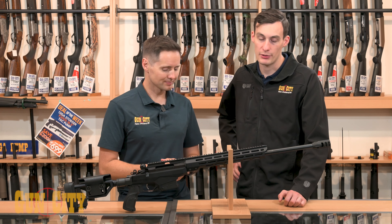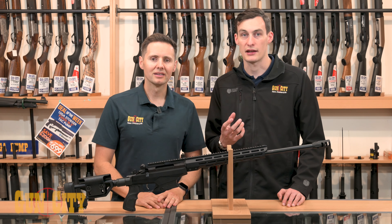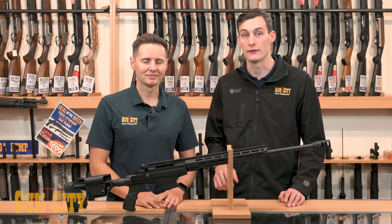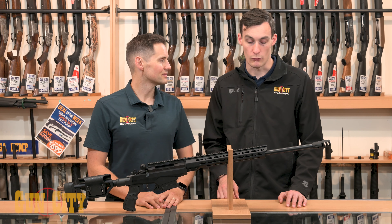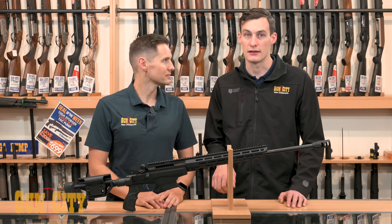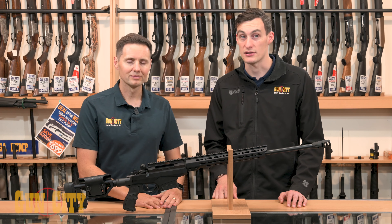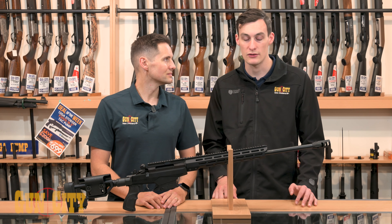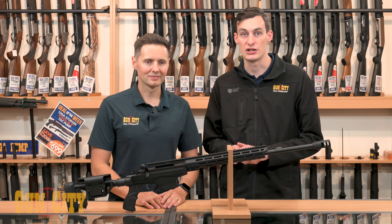Ferg pretty well nailed it on the head — there's probably not a rifle on our shelf, and we've got a lot of them, that really has the features that this one does for the money. Especially the fact that you're getting so much with the gun, and the way that Tikka have designed it is just really nice. Like Ferg says, it's a little brother to Sako, so you've got a lot of that same technology going into it.